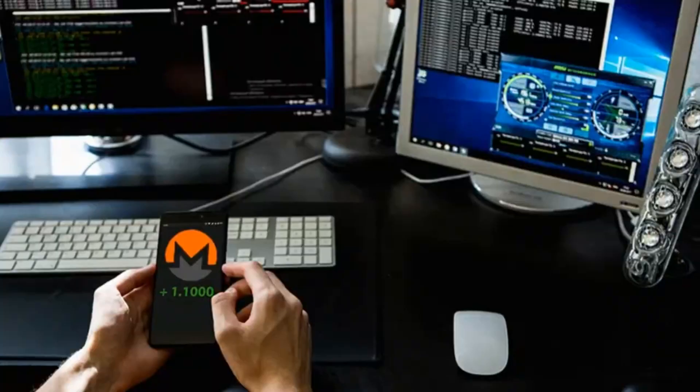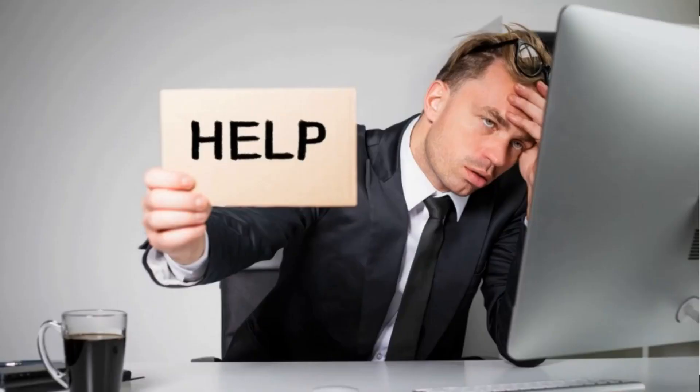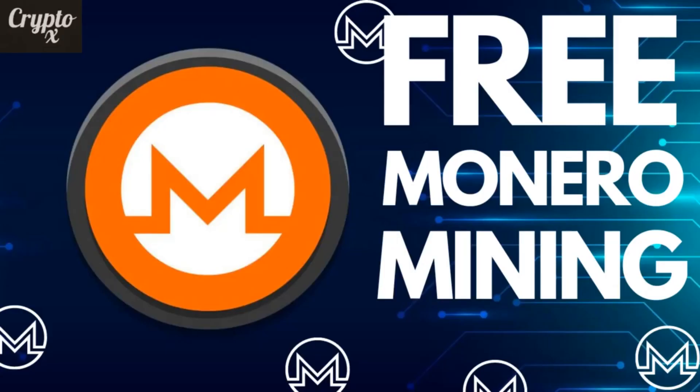You could mine Monero for free on a laptop or a PC, but that is going to take a lot of time for you to understand how to do it — set up software and get into the algorithm stuff and everything. In the meantime, let me show you a website that could actually help you cut to the chase and do Monero mining the proper way, so that you could earn some extra passive income every single month from the comfort of your home.